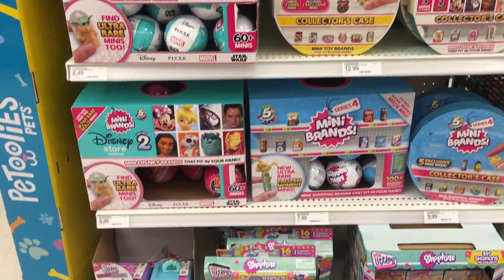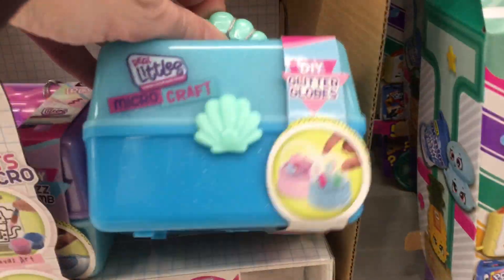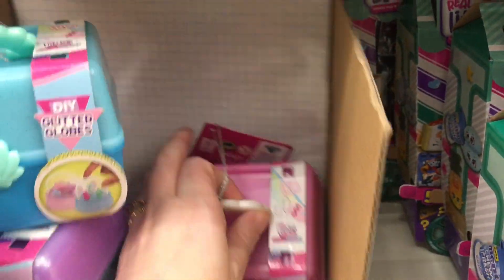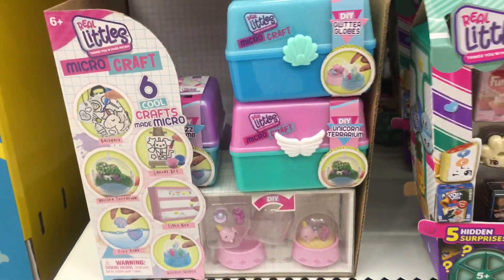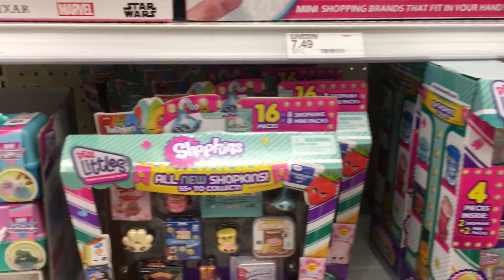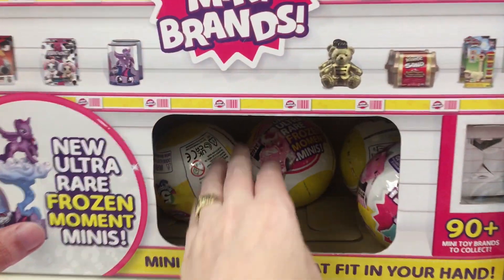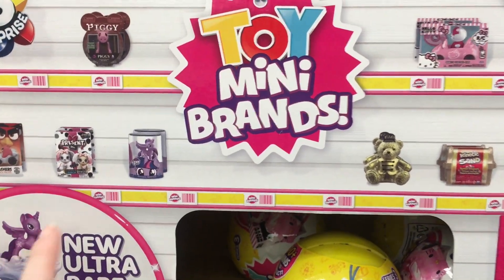Then they have a front cap of just everything you need in terms of new items, including the Real Littles crafts, the micro crafts. They have the snow globe one, the fizz bomb - and look, they show the snow globe which is a lot bigger than a glitzy globe. It looks like they have the unicorn back here, and a lot of you love these. They have such a cool Caboodle-themed craft box. They're pretty good value for $9.99. They also have some of the Shopkins Real Littles for Season 17 as well as the Disney Series 2 Mini Brands. They have a ton of the Mini Brands as well as the Series 3 toy Mini Brands.